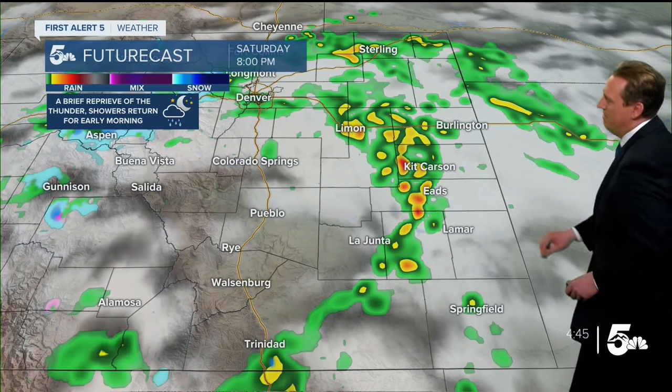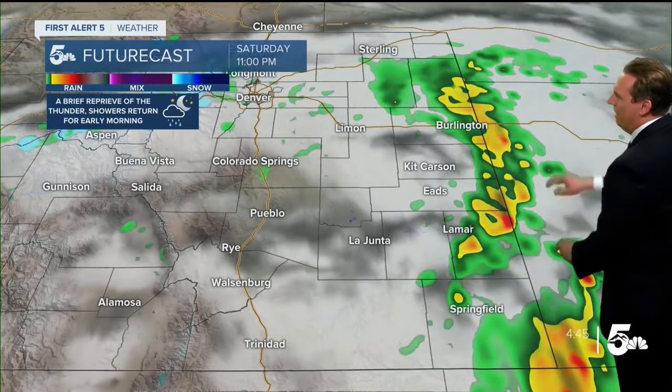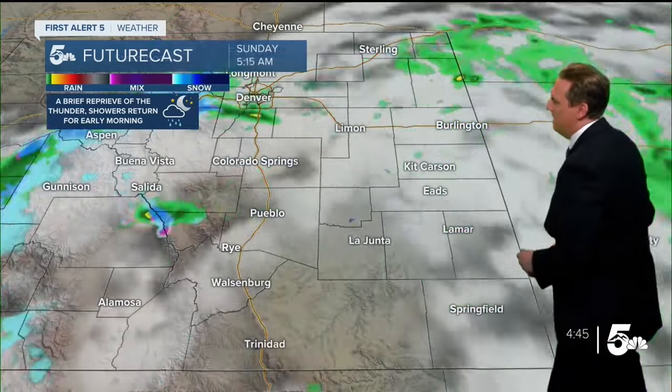Heading into the evening hours tonight — around eight o'clock — we're watching the heavier rain pull out into the far eastern plains, and then by eleven o'clock or so it should be out towards the Kansas border.